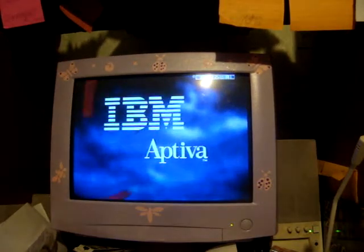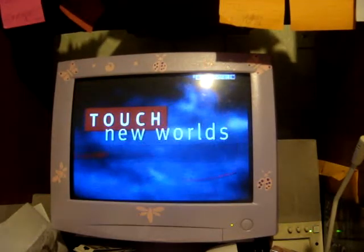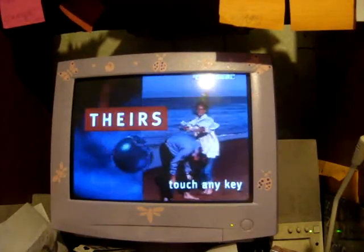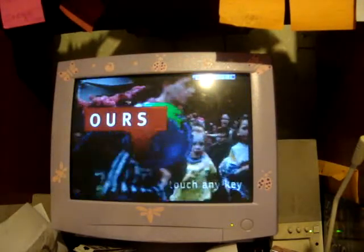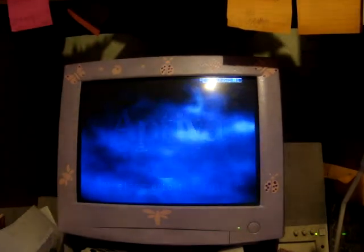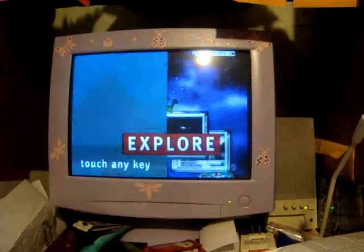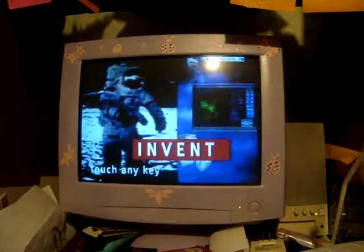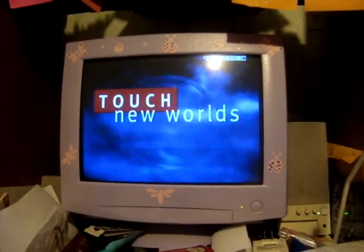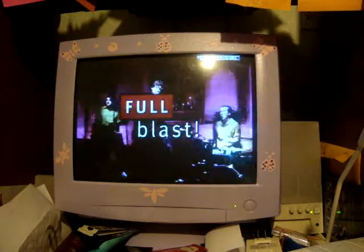Welcome to the future — Touch New World. Hers, theirs, ours. Media, process, voice recognition — examine, explore, invent. IBM: treat yourself to a new world of multimedia. Touch New World: full screen, full motion, full blast.